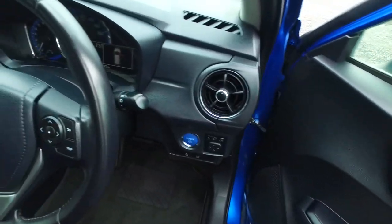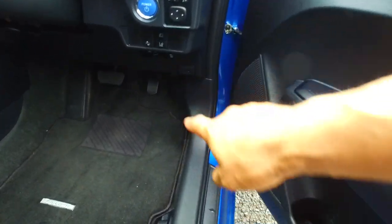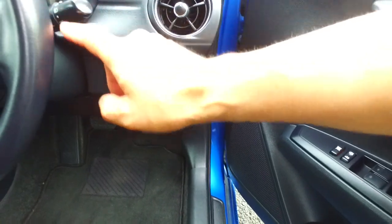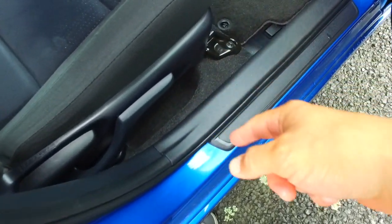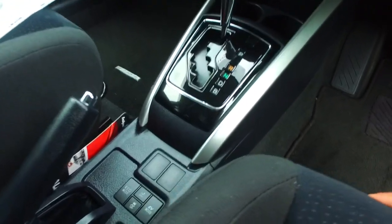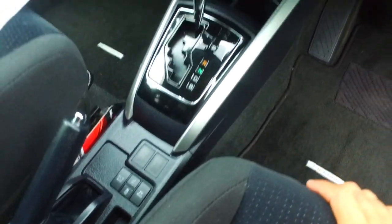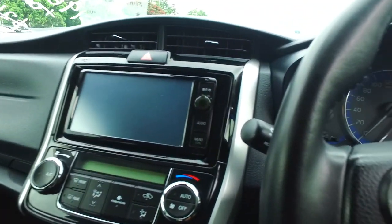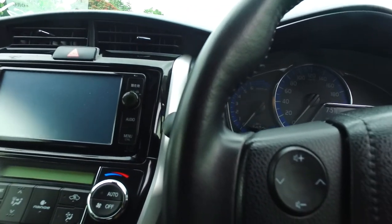There's your push-button start and automatic headlights. There is your pre-crash button, lane departure, automatic high beam, automatic headlight height adjustment, and driver seat adjustment as well. Vehicle stability control, EV mode — looking pretty good. Definitely got a Japanese head unit, although it does look like it has Bluetooth in there as well.